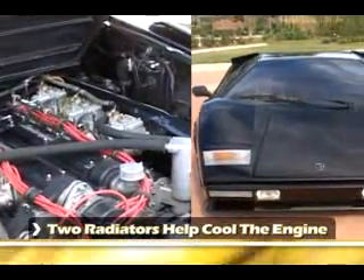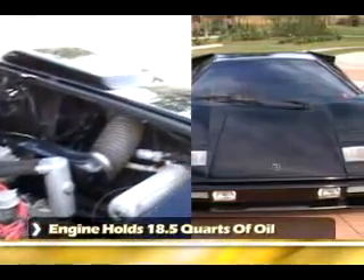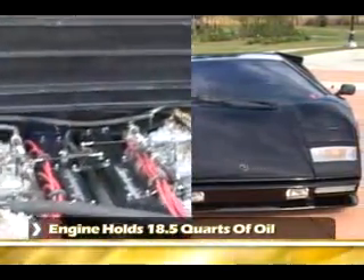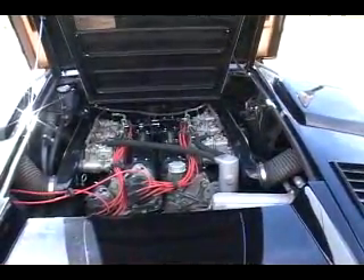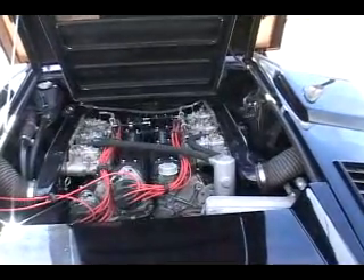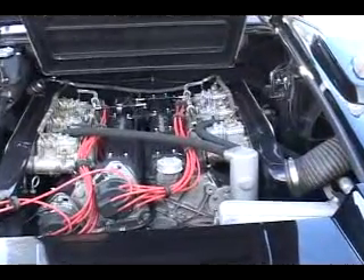It's got two radiators that help the cooling. The engine is interesting in that it holds 18 and a half quarts of oil — that's over a case and a half of 20W50 racing oil. Let's talk about the carburetors. Six carburetors? Six two-barrel Weber 45 DCOE carburetors. And they're designed almost like a toilet — you open them up and they just flush gas.